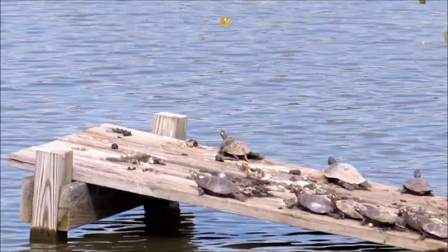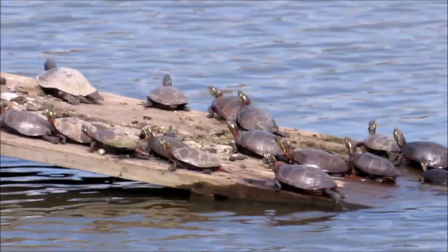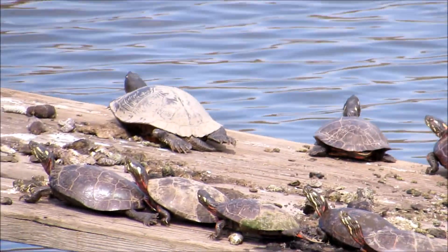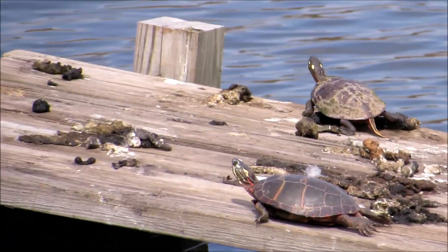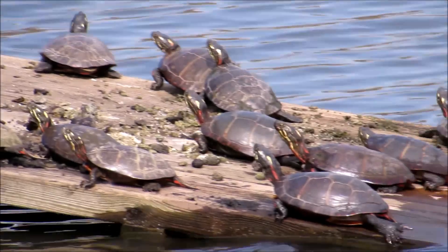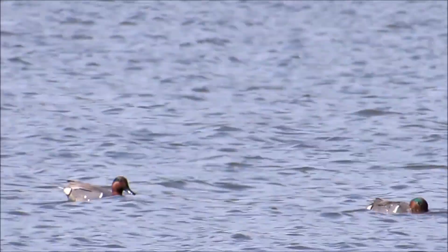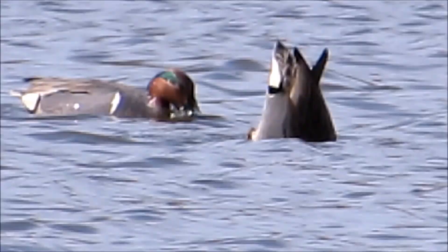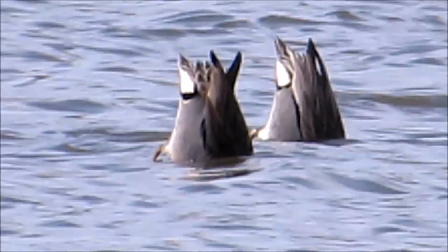Check out all those turtles. There she is — the eagle.